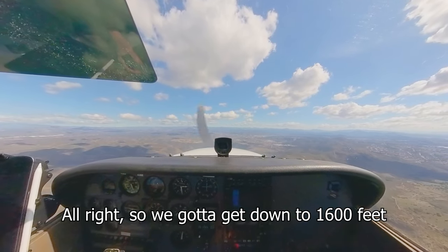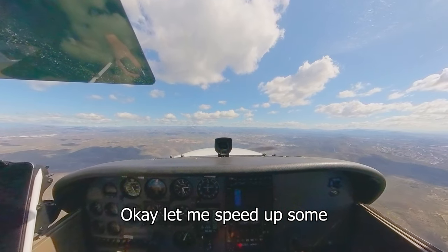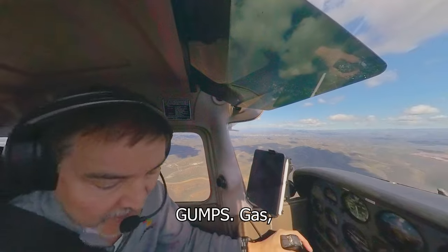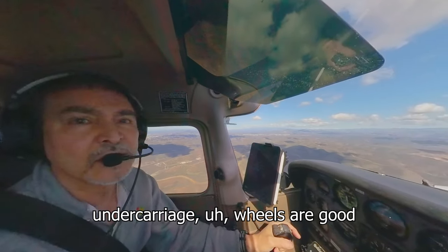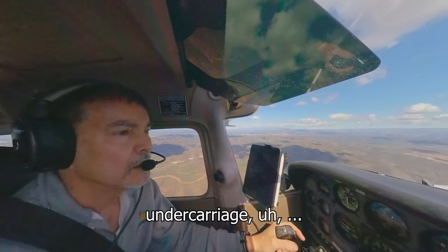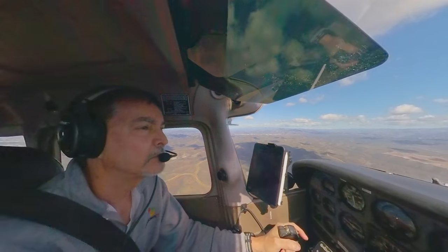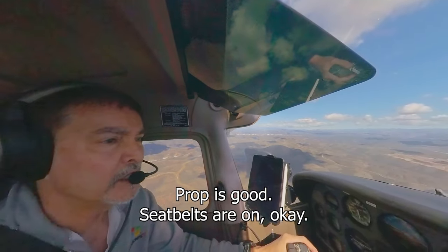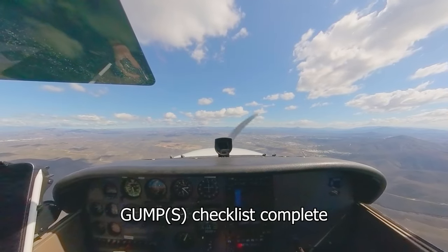Alright, so we've got to get down to 1600 feet. Let me speed up some. GUMPS check: Gas — good. Undercarriage — wheels are good. Mixture — good. Keep the speed up as long as practical. Number one, runway 27R, clear to land, wind 210 at 5. Prop is good. Belts on. Checklist complete.